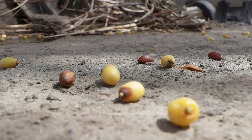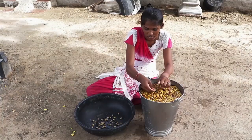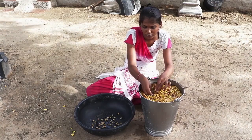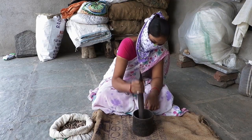Collect mature neem fruits and soak them for 24 hours in water. Remove the pulp of the neem fruit. Dry the neem seeds in the sun, then grind the dried seeds into powder.